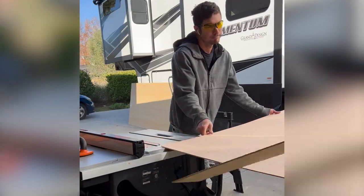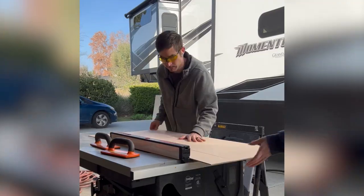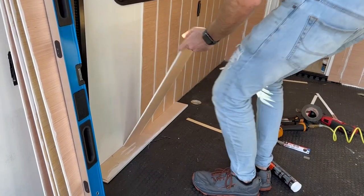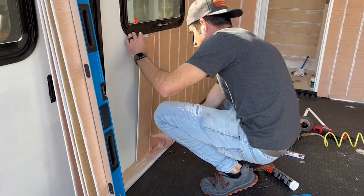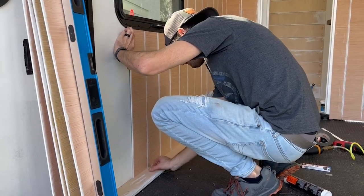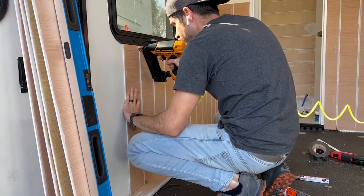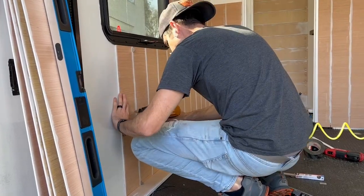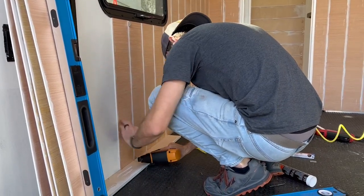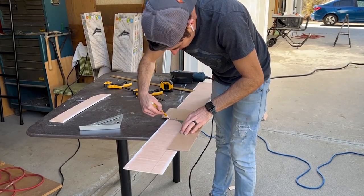We wanted the room to feel more homey, so we cut some one-eighth-inch plywood into strips and installed them vertically to create a shiplap look. To create uniform spacing, I used nickels in between each shiplap board. I also made a template for the pieces that would need to curve around the windows.